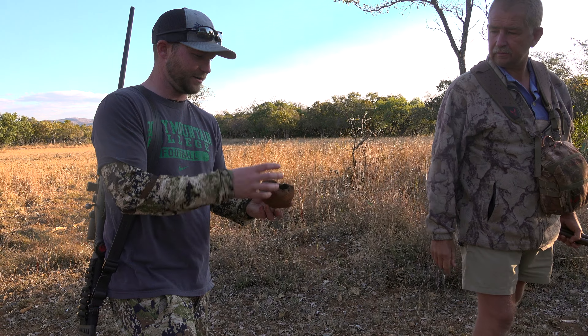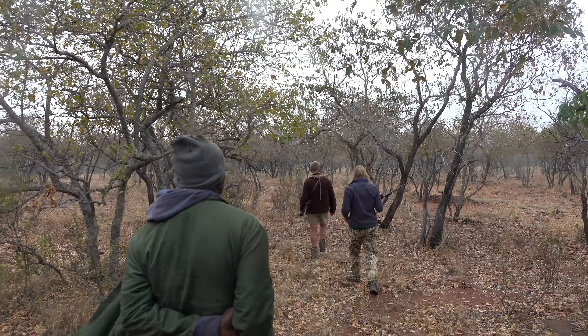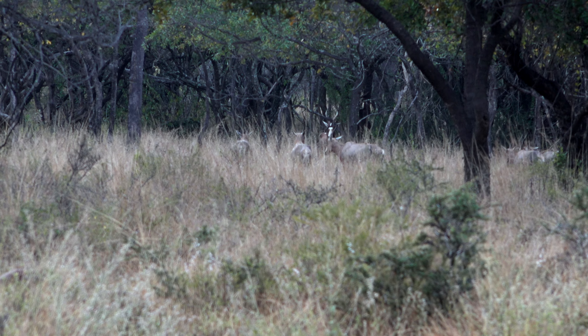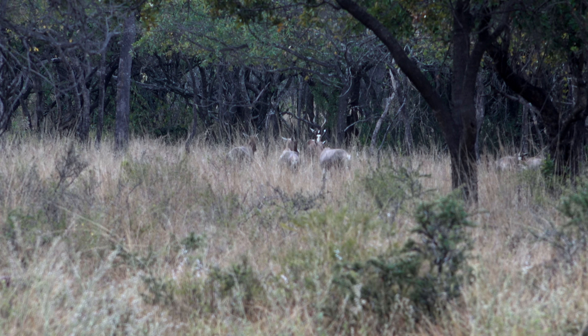Hi there, I'm Joe Bartlett and thanks for watching Relive the Dream. In this video you're going to join my wife Brie and I as we wrap up our trip to South Africa with Sensational Hunting Safaris, hunting for blessbuck, duiker, and springbuck.